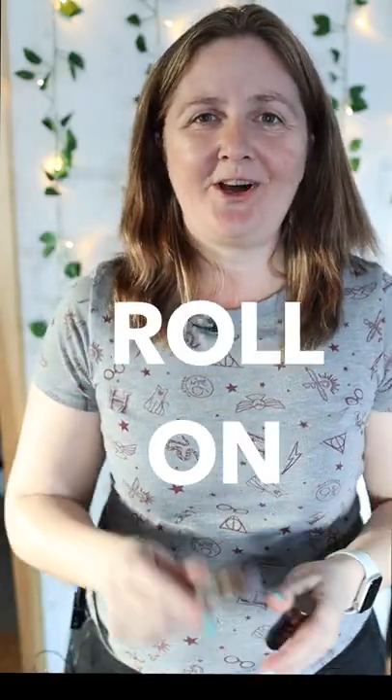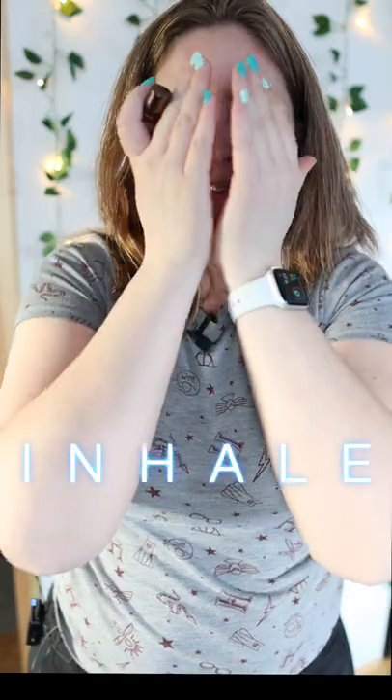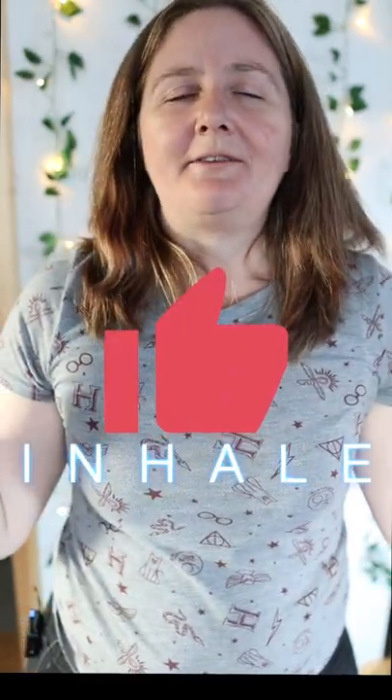Here are five ways to use roll-on essential oils. Roll on inner wrists for general aromatherapy. Roll on the palms of your hands, rub together, and inhale for instant relief from cravings.